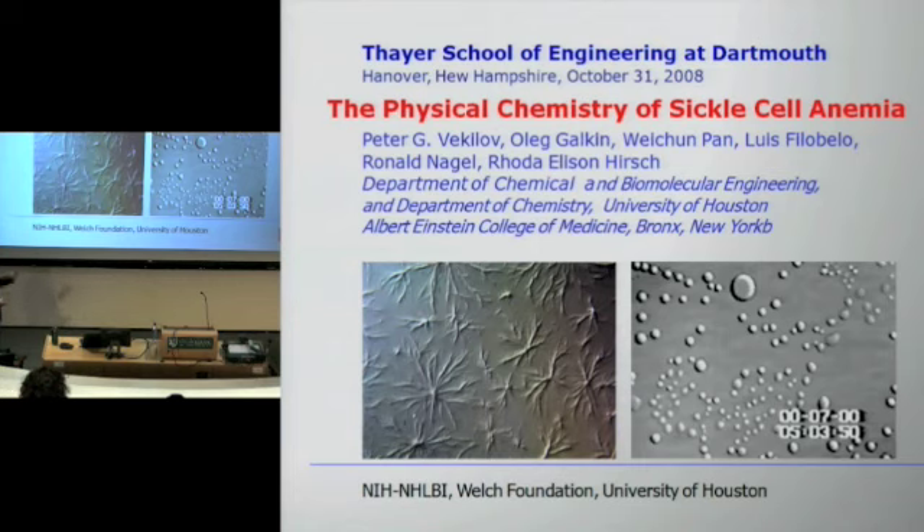Before we start talking about sickle cell anemia, we have to thank the people who worked on this project. This is Oleg Gaukin, who was a research professor in my lab for many, many years and now works for a company in Los Angeles. Vaichun Pan is still a postdoc with us. Luis Filobello got his PhD and now works for Shell. And Ron Nagel and Rhoda Hirsch are professors at Albert Einstein College of Medicine in New York City, and they are our connection to the hematology world.